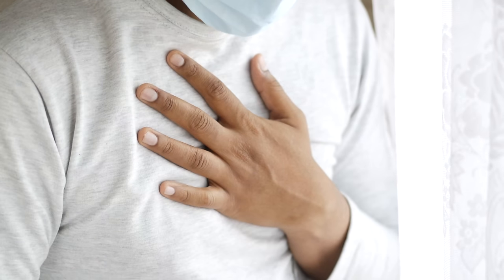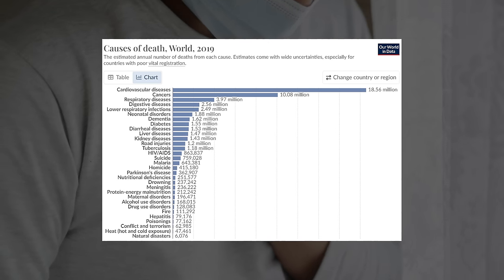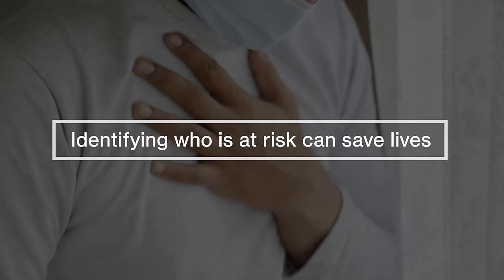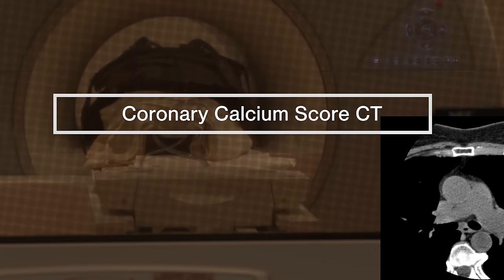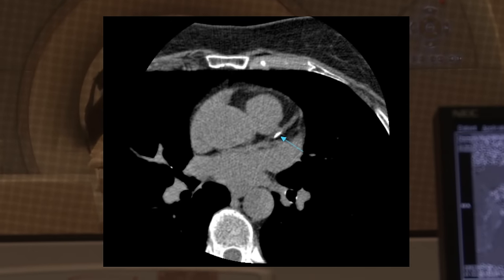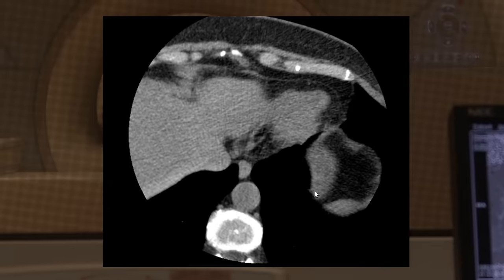Cardiovascular disease is the number one cause of death worldwide, but many of these deaths are preventable. Identifying who is most at risk can save lives. A calcium score CT is a non-invasive test that takes about a minute to perform that can help you figure out your risk to enable action that can reduce the chance you have a heart attack, stroke, or die. So, should you get a calcium score CT?